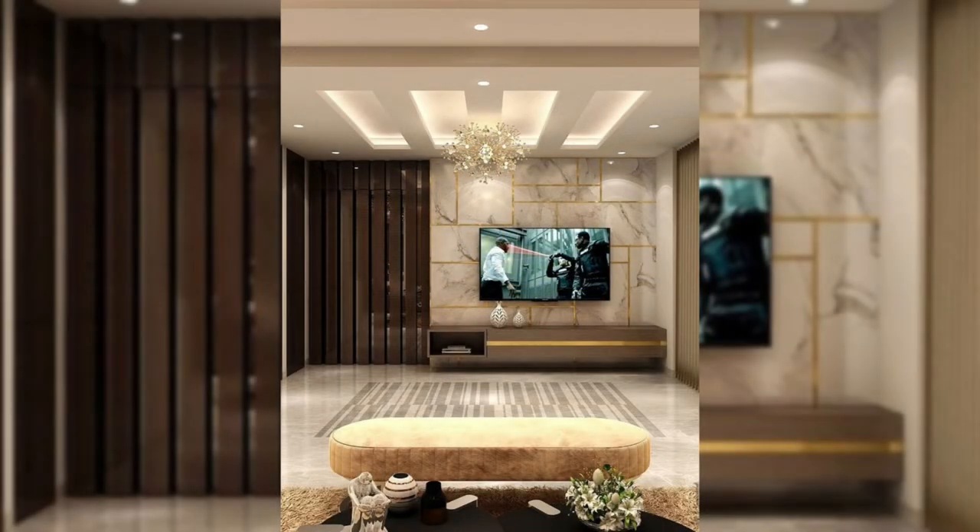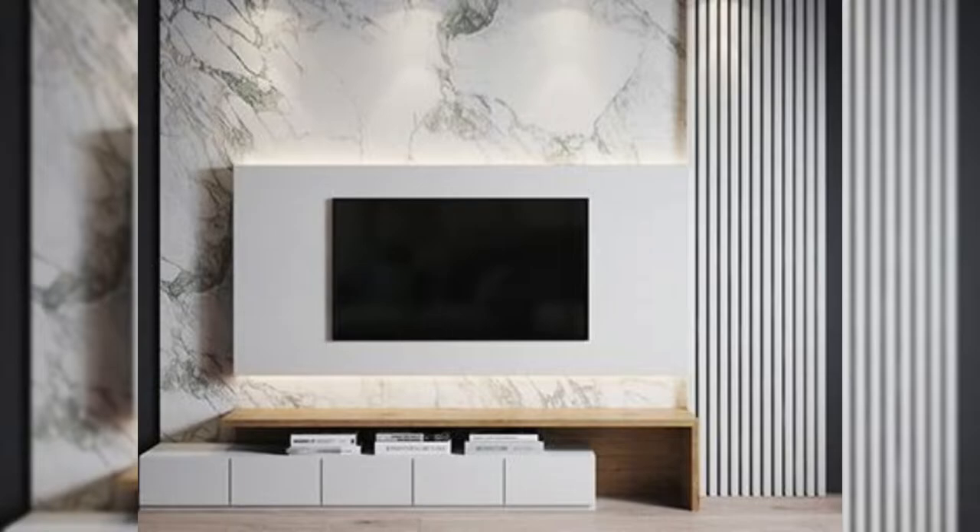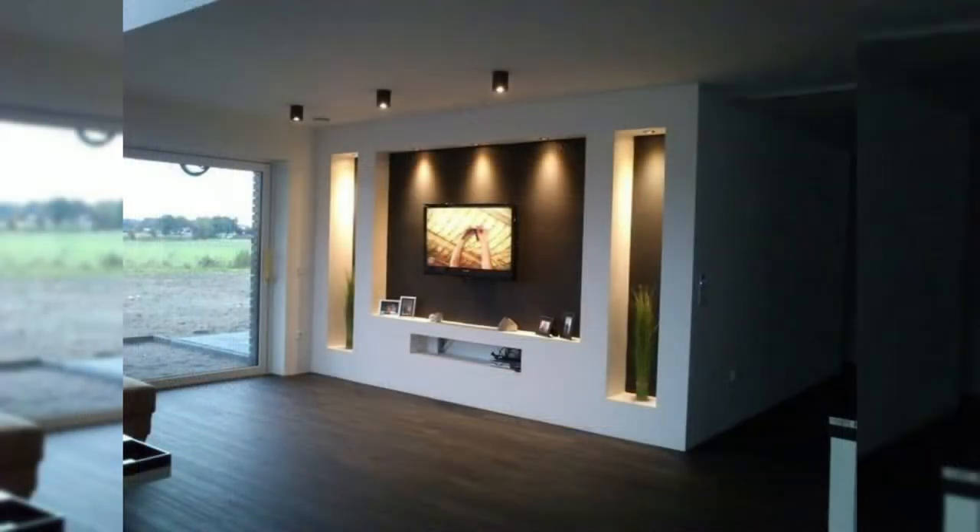These days TVs are often found on walls, but when it comes to deciding how you want to create the perfect TV wall, it can be challenging to pick the right spot and the proper layout. Here are different ways you can create a TV wall that makes for a stylish and comfortable viewing experience.